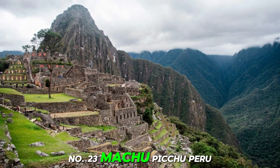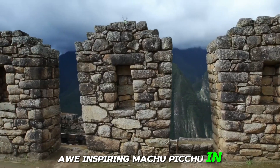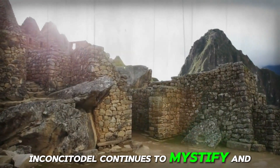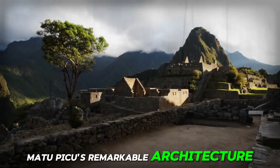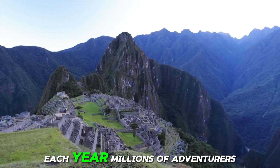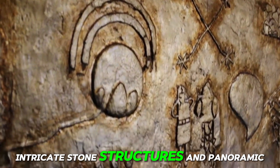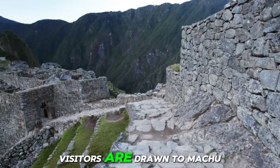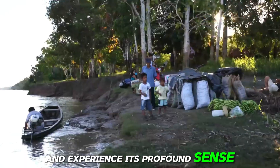Number 23: Machu Picchu, Peru. Next on our list is the awe-inspiring Machu Picchu in Peru. Nestled high in the Andes Mountains, this ancient Incan citadel continues to mystify and enchant visitors with its breathtaking beauty and fascinating history. Machu Picchu's remarkable architecture and dramatic setting make it one of the most iconic archaeological sites in the world. Each year, millions of adventurers embark on the journey to explore its terraced fields, intricate stone structures, and panoramic vistas. Whether trekking along the Inca Trail or riding the scenic train, visitors are drawn to Machu Picchu's allure, eager to unravel its secrets and experience its profound sense of wonder.